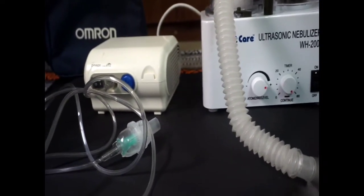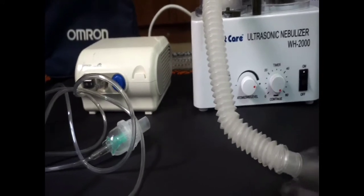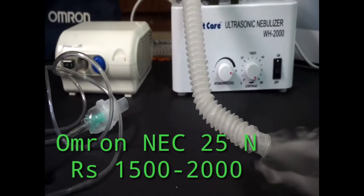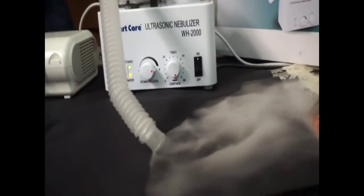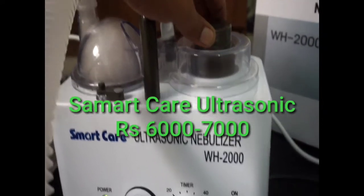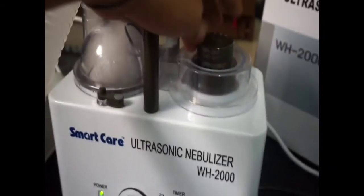Now let's talk about the price. The Omron compressor nebulizer is available for under 1,500 rupees. The SmartCare Ultrasonic nebulizer is priced between 6,000 to 7,000 rupees. It's not readily available online, so if you find it, great; otherwise you can contact a SmartCare dealer.